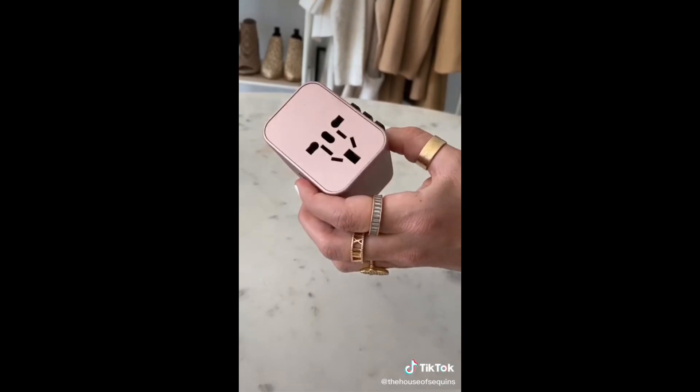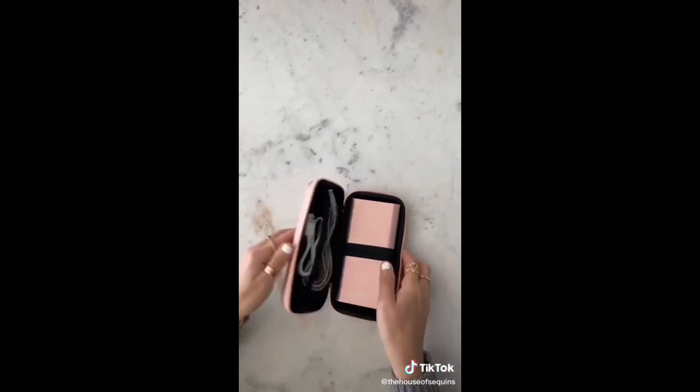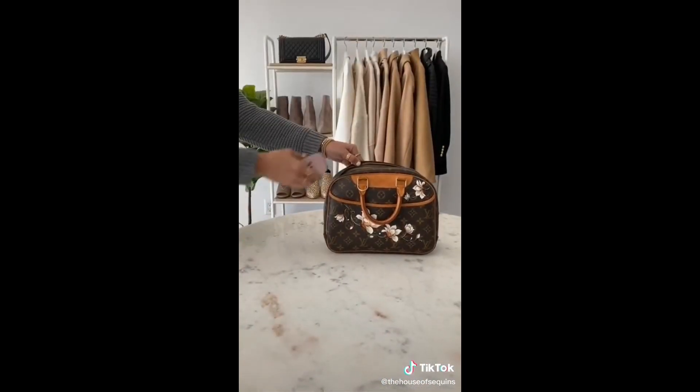The international power adapter is all you'll need — it has a four-port USB that is enough to charge two phones, a tablet, and a camera. Lastly, we have the shockproof carrying case to hold your charging cords, earbuds, and other essentials in one safe place. This one comes in a sleek rose gold.